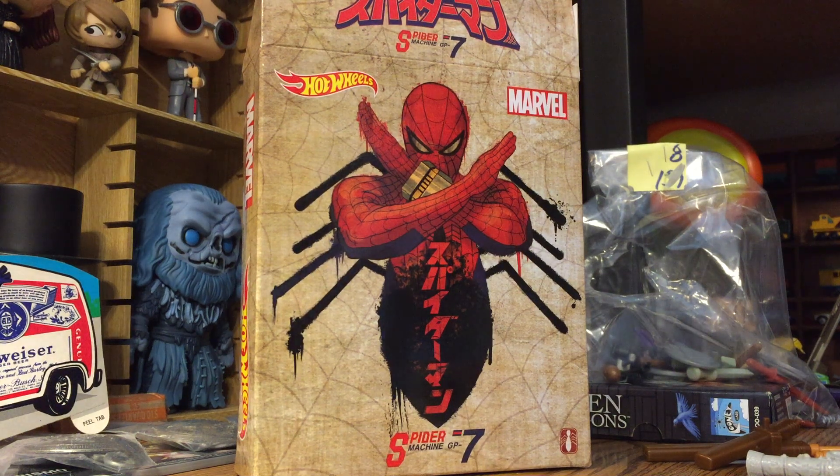Hey everybody, TypicalToyReviews back with another video. I just got something pretty cool in the mail today — this is the SDCC 2019 Hot Wheels Spider Machine GP7.